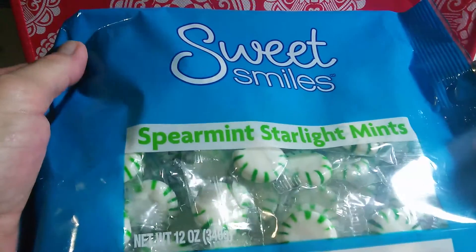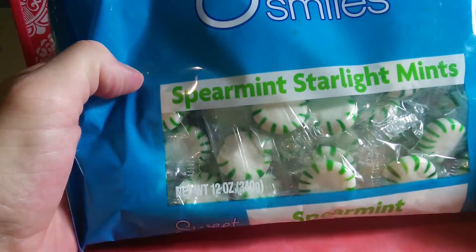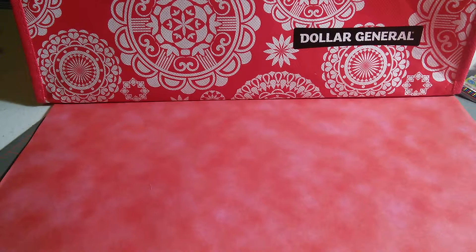I got some of the spearmint starlight mints. It's a pretty hefty bag — you get 12 ounces and they were only a dollar. They were not on clearance, by the way.